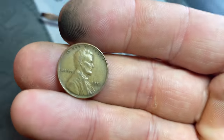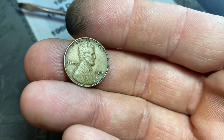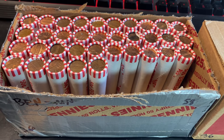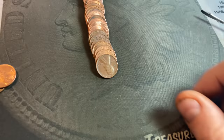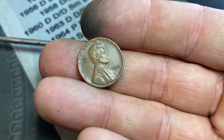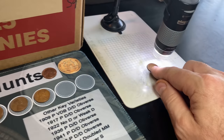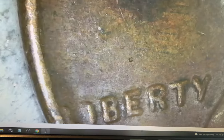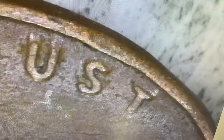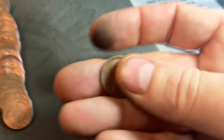Roll number 13 — wheat cent number eight, another 50s, this one a 51P. Roll 15 is going to have wheat cents number nine and ten. Number nine is a 1955 — we'll check it for the DDO. I didn't see it naked eye and I don't see it under the scope. A little fuzziness but not the DDO.